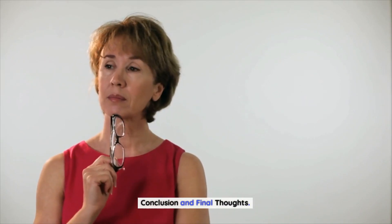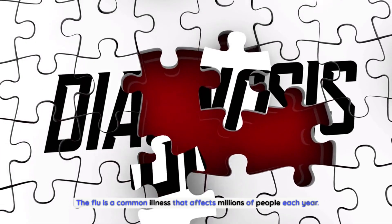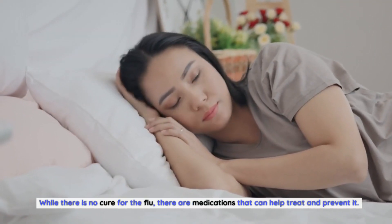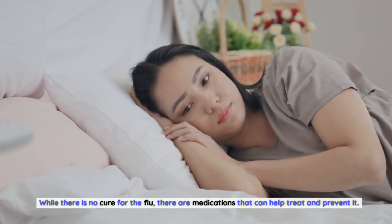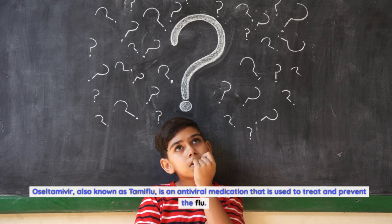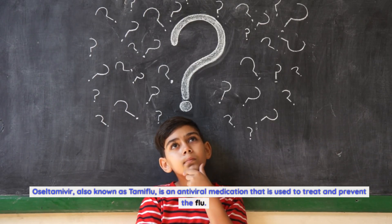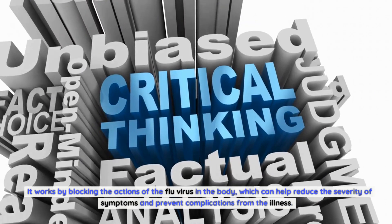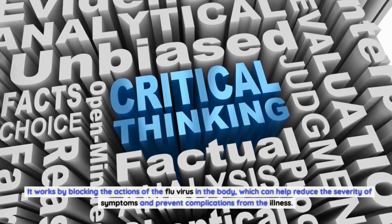The flu is a common illness that affects millions of people each year. While there is no cure for the flu, there are medications that can help treat and prevent it. Oseltamivir, also known as Tamiflu, is an antiviral medication that is used to treat and prevent the flu. It works by blocking the actions of the flu virus in the body, which can help reduce the severity of symptoms and prevent complications from the illness.